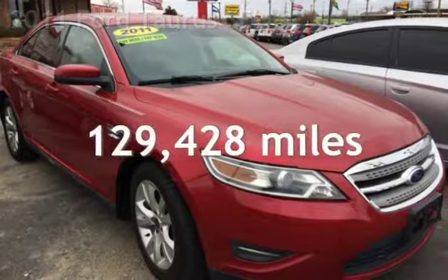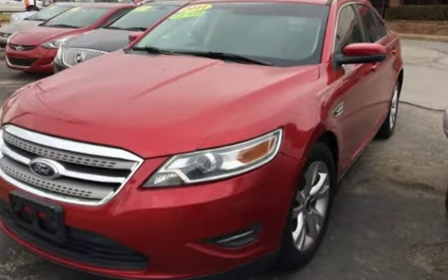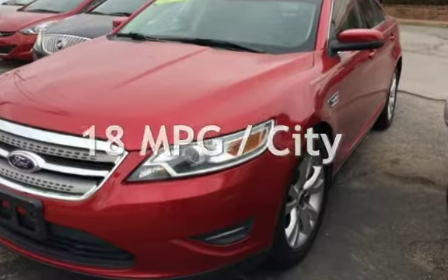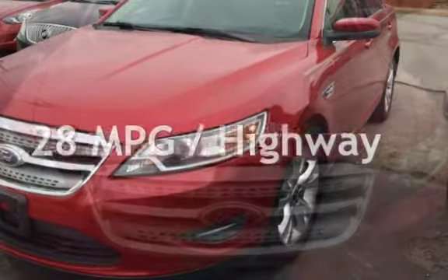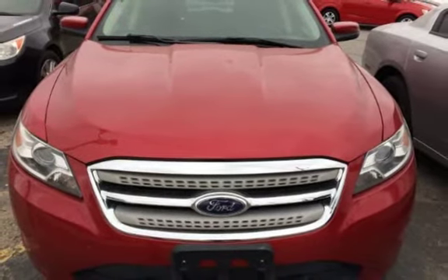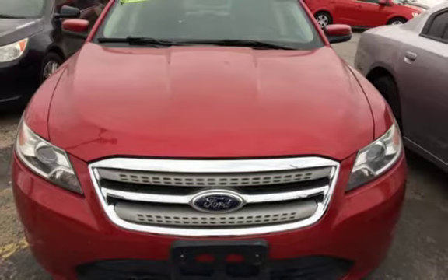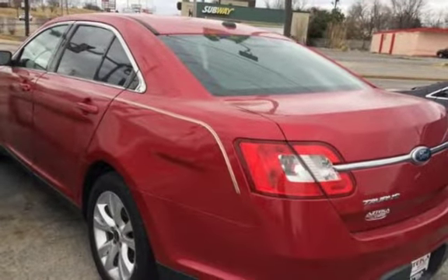This Ford has less than 130,000 miles on the odometer. Estimated fuel economy is 18 miles per gallon in the city and 28 miles per gallon on the highway. This four-door sedan has a six-cylinder, 3.5-liter V6 engine, with front-wheel drive and an automatic transmission.